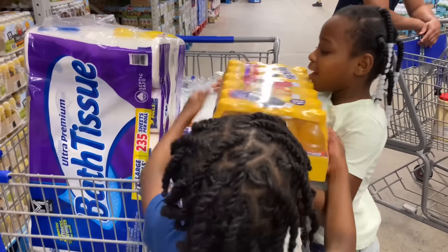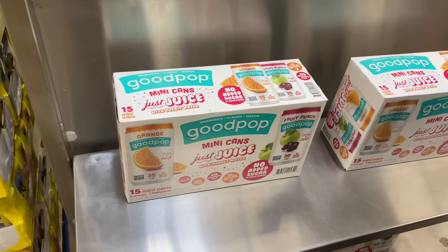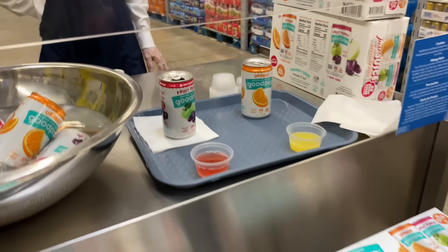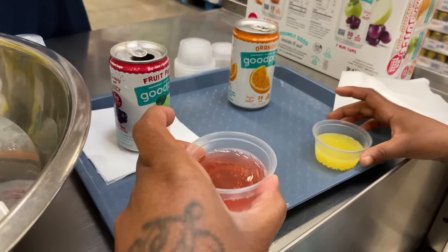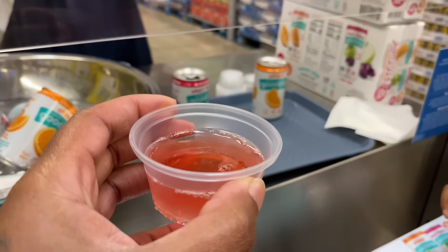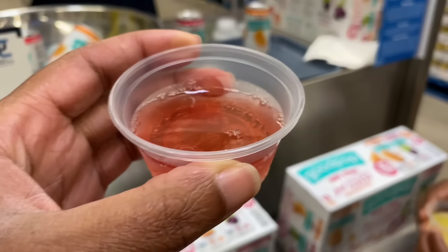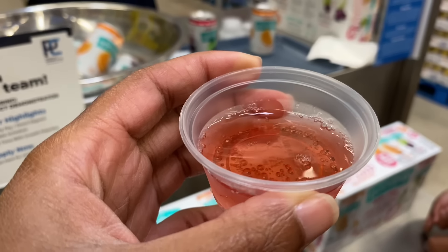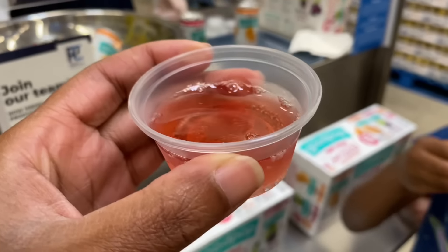They have another sample here called Good Pop mini cans — just juice. Can I try one? It's carbonated water and organic fruit juice — no other ingredients, just those two things. Thank you so much.